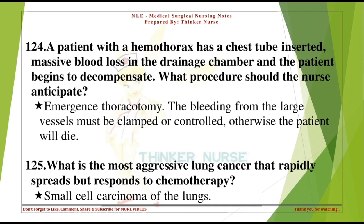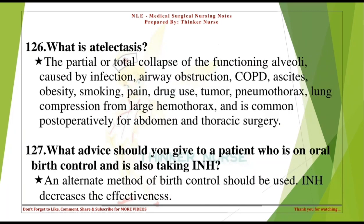What is the most aggressive lung cancer that rapidly spreads but responds to chemotherapy? Small cell carcinoma of the lungs. What is atelectasis? The partial or total collapse of the functioning alveoli, caused by infection, airway obstruction, COPD, ascites, obesity, smoking, pain, drug use, tumor, pneumothorax, lung compression from large hemothorax, and is common postoperatively for abdominal and thoracic surgery.